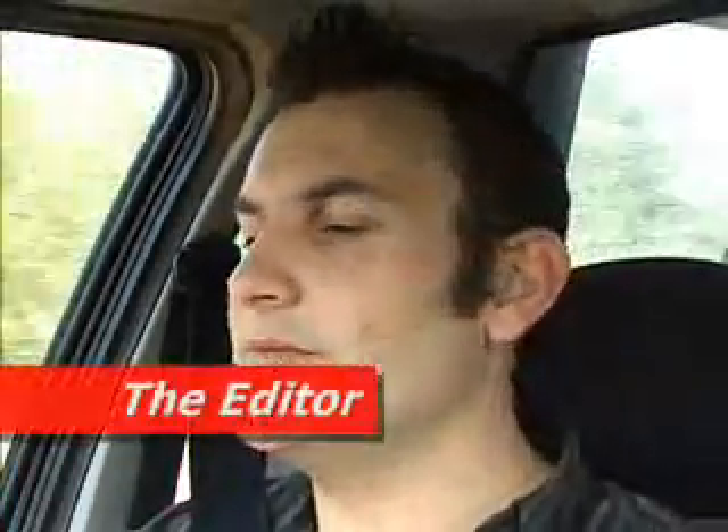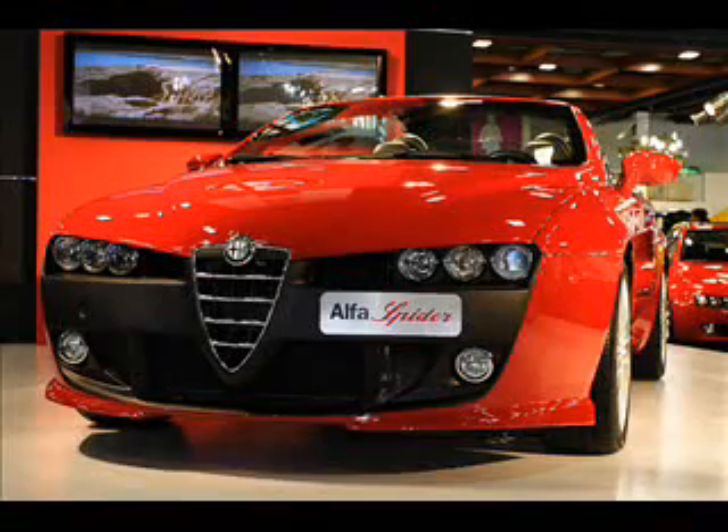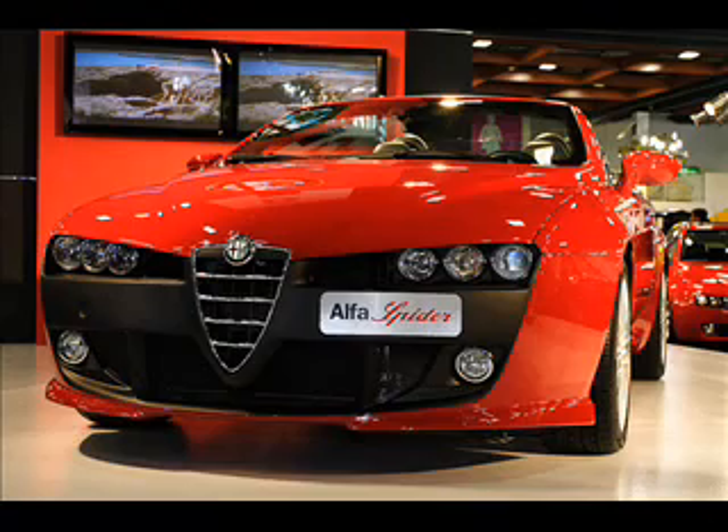In today's revved-up news on the move, Alfa is going to build a new version of the Alfa Spyder to commemorate their 11 wins in the Mille Miglia road race in Italy between the years 1927 and 1957. It's a very attractive looking Spyder model featuring a standard V6 power plant that turns out about 191 kilowatts.